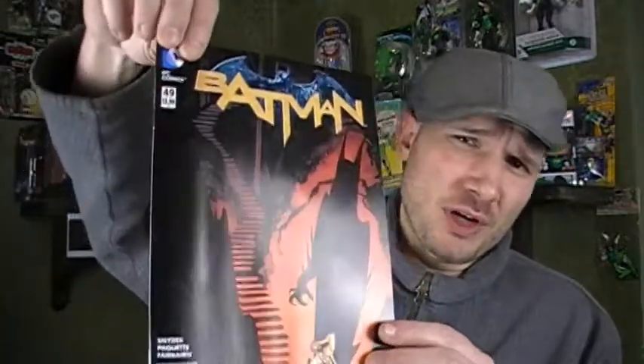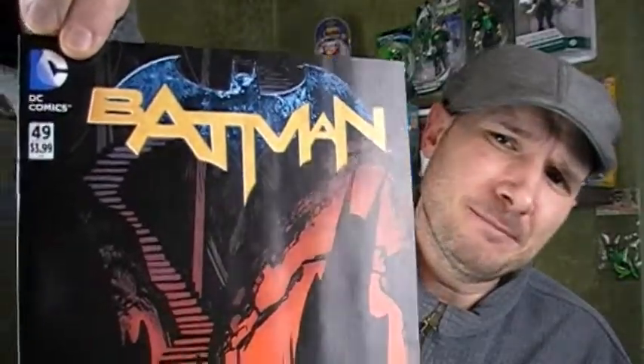Minus that, it's a decent comic book. I don't think I would collect it, but it's okay.